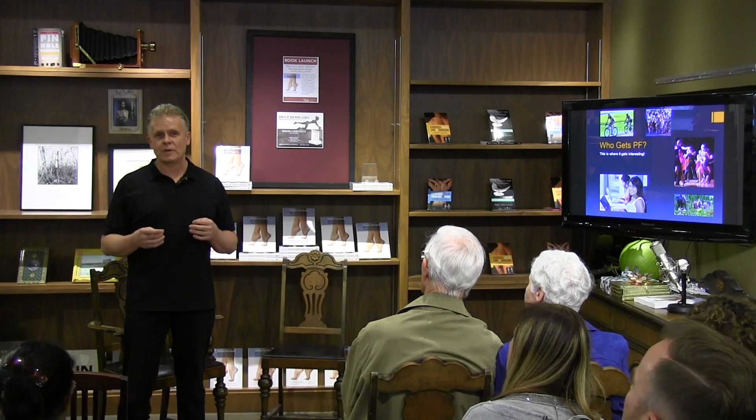In fact, about 10% of the population will get this at some point in their life. Here in Calgary with 1.3 million people, we're talking about 130,000 people. That's a lot of people who get this condition — very common.